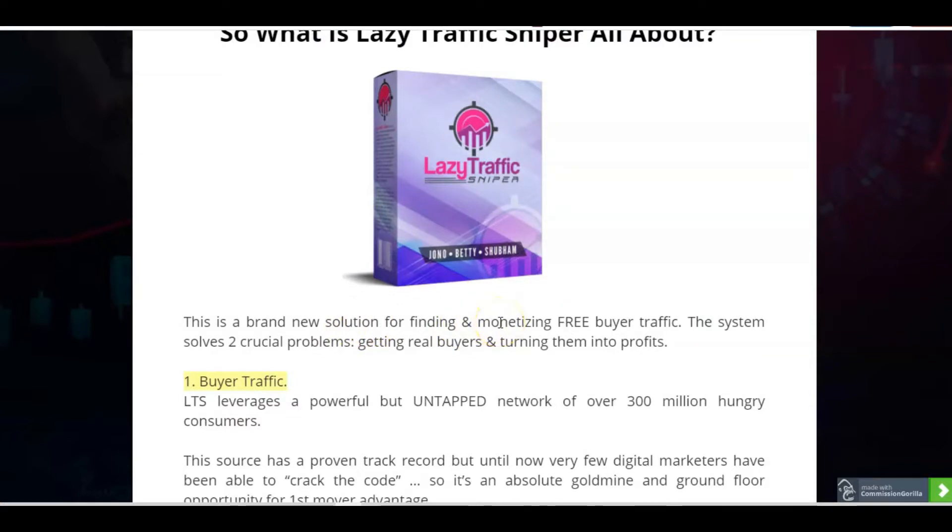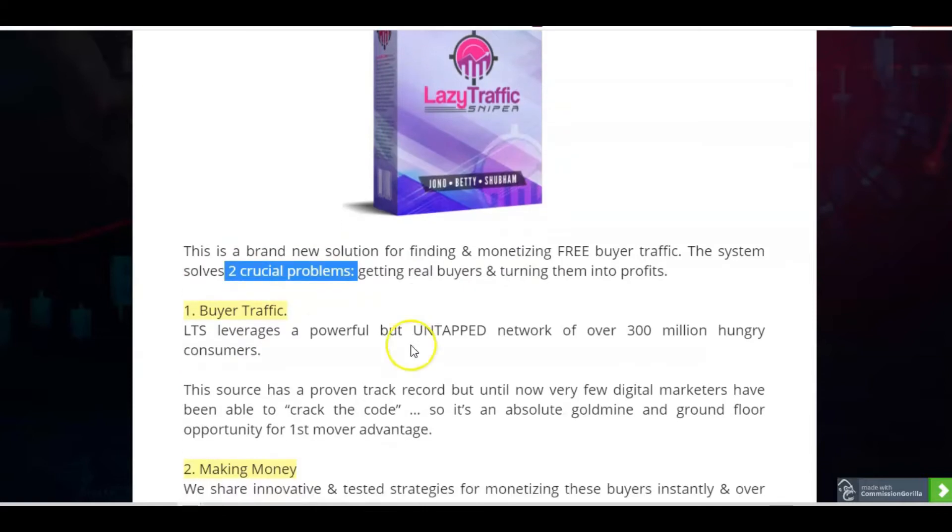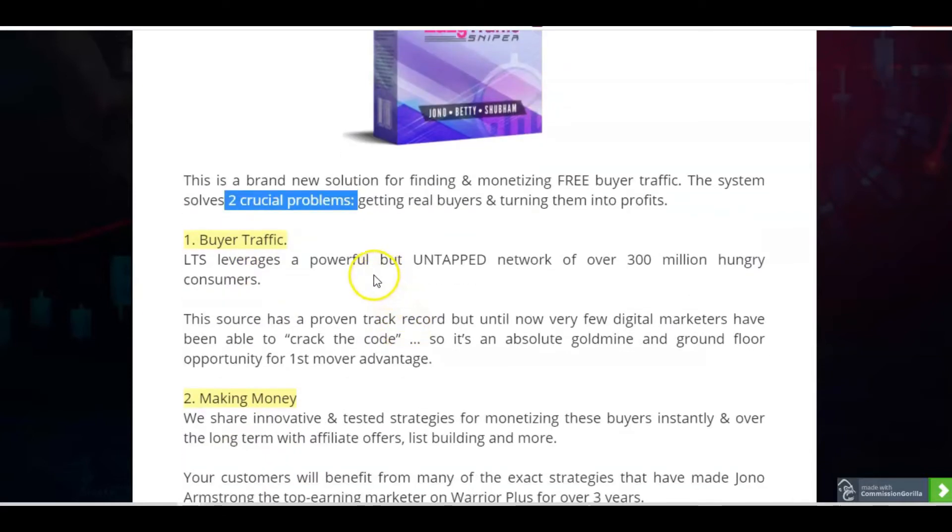As I said in the intro to the video, this is solving two crucial problems: getting the buyers and turning them into profits. The Lazy Traffic Sniper is leveraging a powerful but untapped network of over 300 million hungry consumers, and these are consumers on Quora. This is an untapped method for sourcing free buyer traffic on Quora. It has a proven track record, but until now very few digital marketers have been able to crack the code, and Lazy Traffic Sniper is going to enable you to do that.